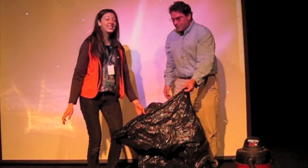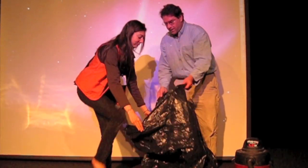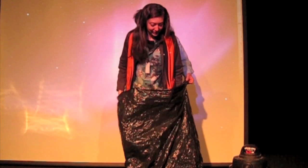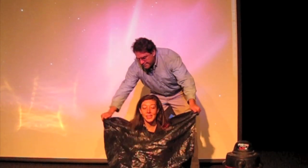Annie's going to get inside the bag and when she gets in, she's going to cross her legs and sit down at the very bottom of the bag. Scoot forward just a little bit. Okay, I'm in.